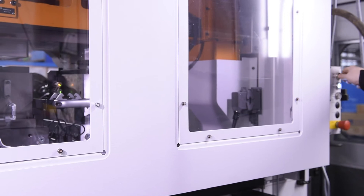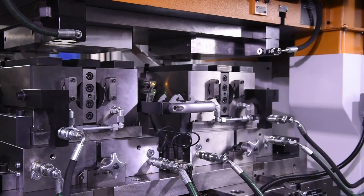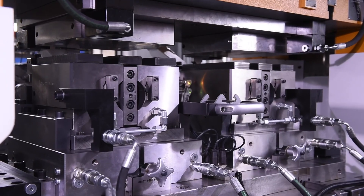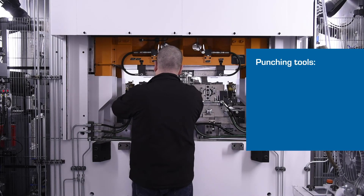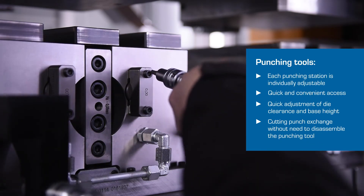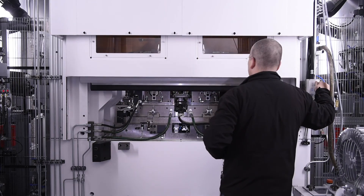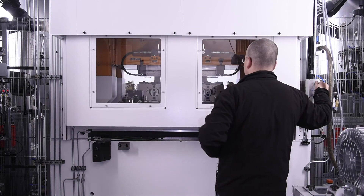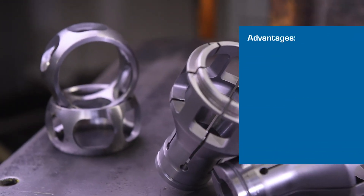Two decisive advantages of the HL KK1000 are its extremely short adjustment and changeover times and the fact that this work is simple to perform. Adjustment work, including exchange of worn cutting punches, can take place conveniently from the rear side during operation. Changeover work is performed conveniently at an external changeover station. It is now also possible to produce small series economically.